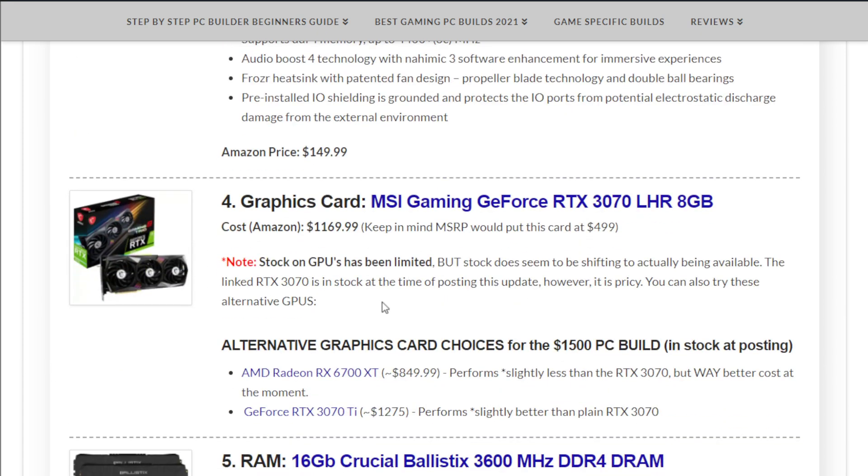The motherboard is the MSI MPG X570 Gaming Plus at $149.99. The graphics card is the MSI Gaming GeForce RTX 3070. This one is currently available — it is more than MSRP, as all graphics cards are if you haven't been following the builds or PC hardware over the last year and a half. It costs $1,169.99 at the moment, keeping in mind the MSRP for the RTX 3070 is $499. Check your local computer store to see when they come into stock.